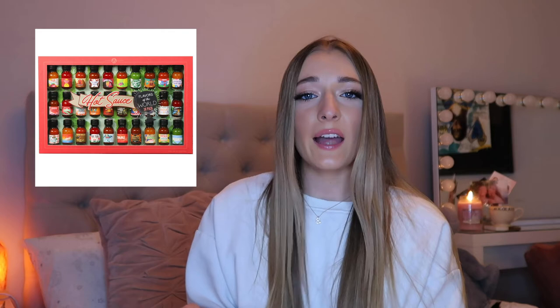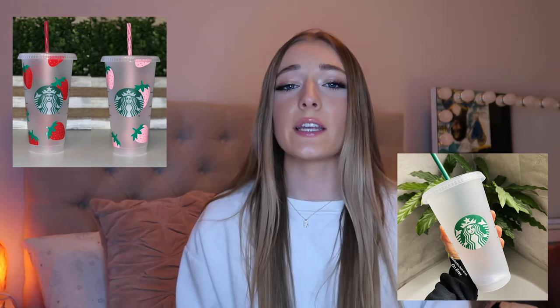Hot sauce packs for your spice lovers out there. Ring lights and camera equipment if you're a YouTuber or want to start YouTube — I've got the Canon G7X Mark 2. My ring light is from Neewer; I basically looked on Amazon and typed in ring lights. Starbucks cups — you can get these on Etsy and get them customized, which is a really cute idea, or just go into Starbucks.